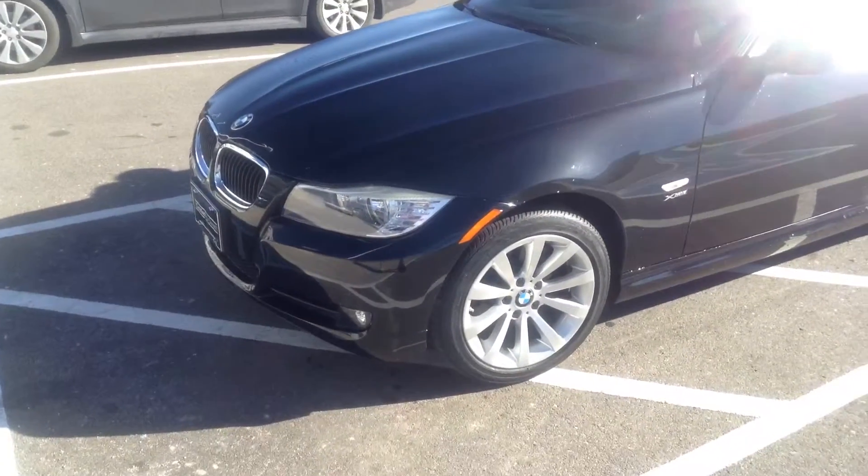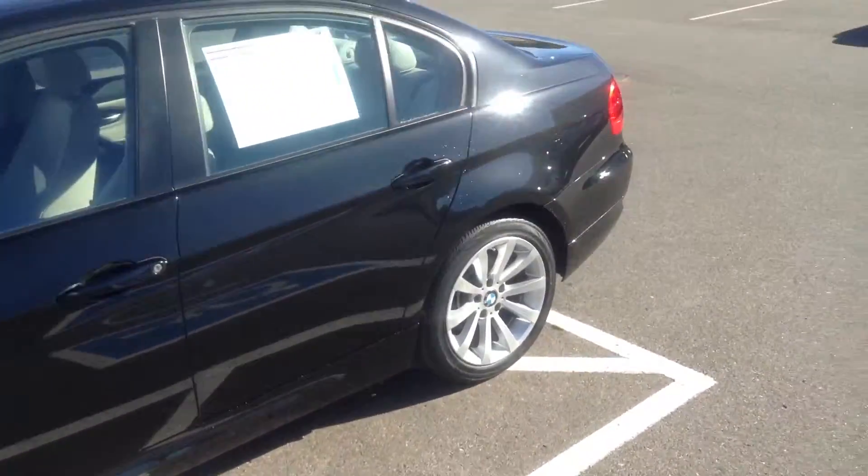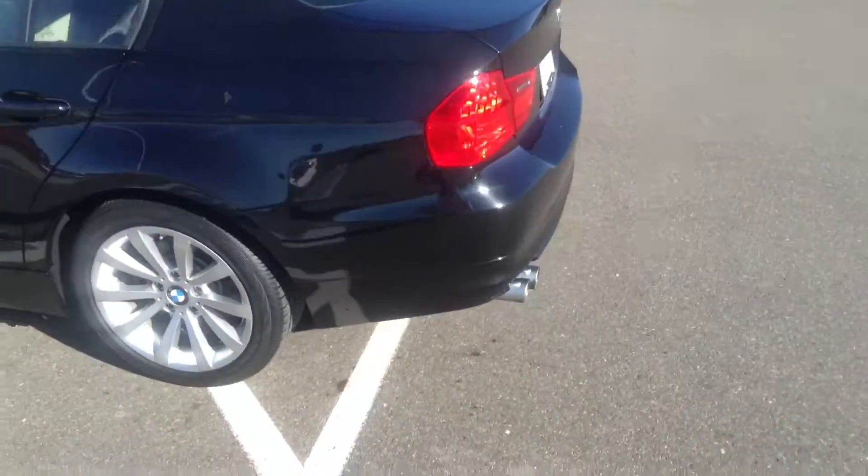Hi Jennifer, as you can tell this is an absolute beautiful car. I thought I'd give you a quick video of it. I did get your text with your email — thank you, I'll make sure that it is correct.